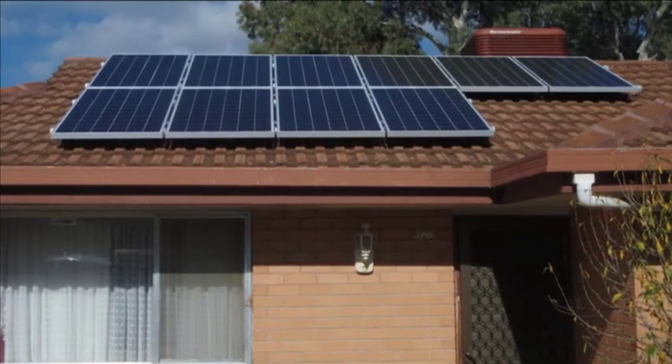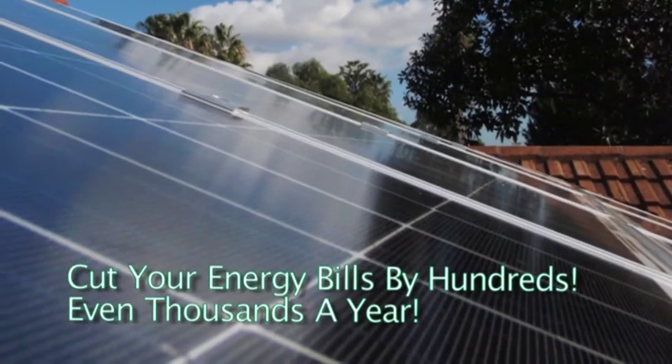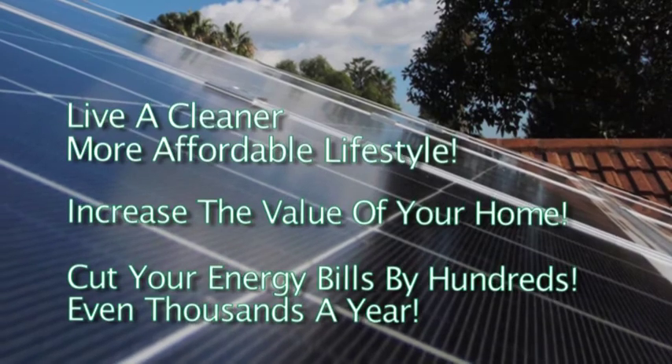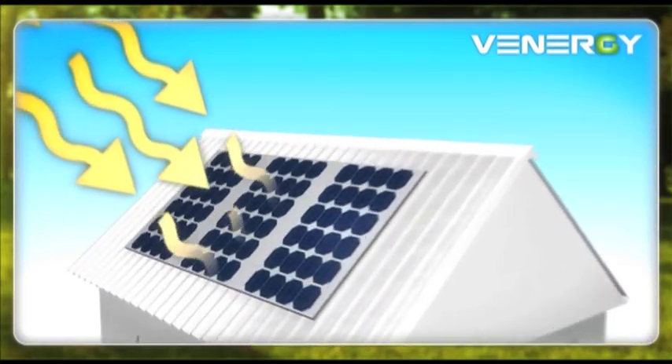With today's government incentives, a Venergi power savings system could be installed for as little as $18 a week. You could cut your energy bills by hundreds, even thousands a year, increase the value of your home, and live a cleaner, more affordable lifestyle. Venergi solar electricity is generated using proven technology that has been field tested over many years.